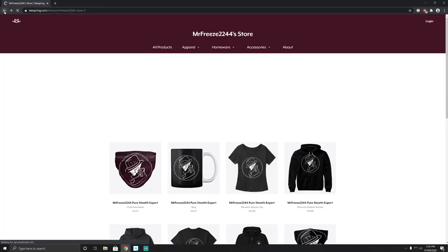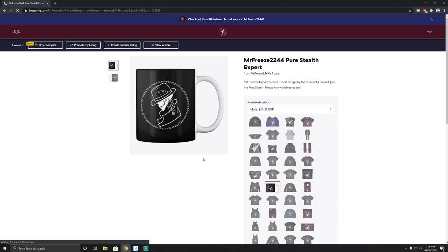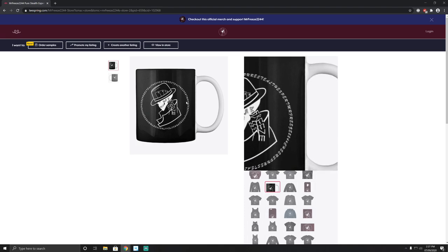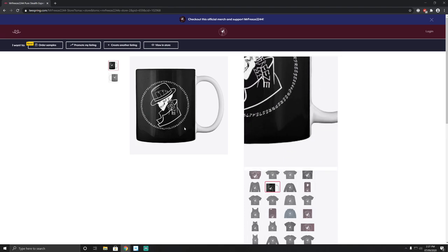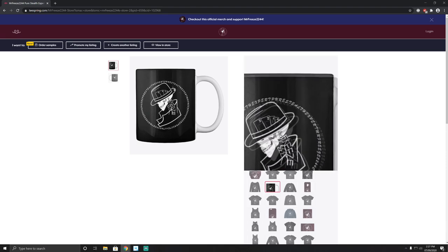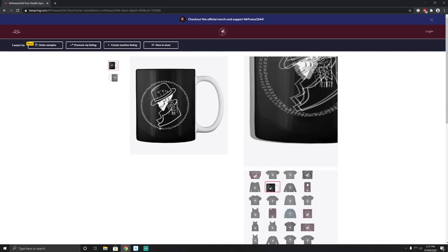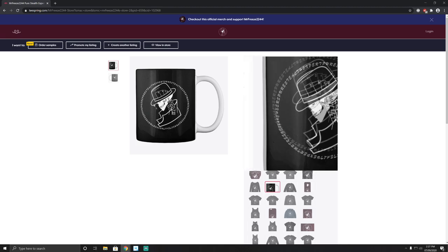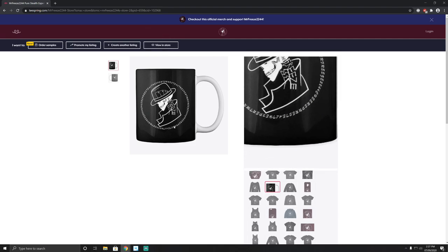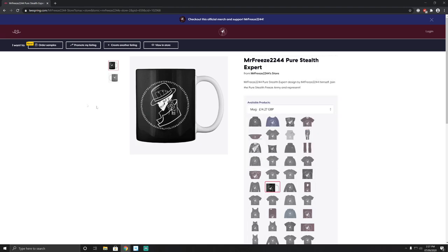If a face mask isn't really your thing, maybe you're a coffee or tea drinker — why not drink out of this mug with this amazing logo on it? This only comes in black, but with this design I can only do a square section. It also comes in other colors, but if I include that logo on it it's going to look really weird, so that's why I had to do it all in black. It still looks really good in black and I'm definitely getting one of these.